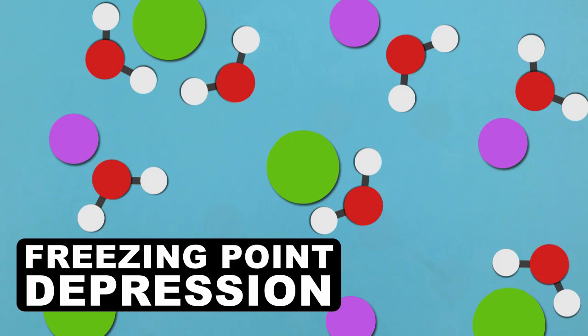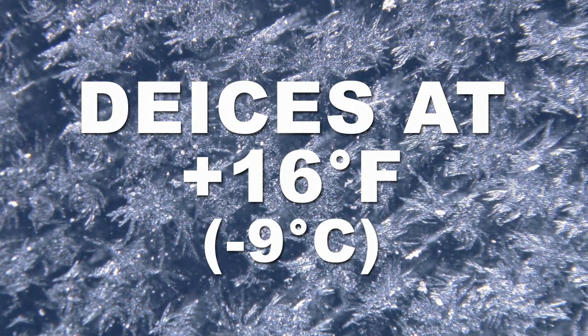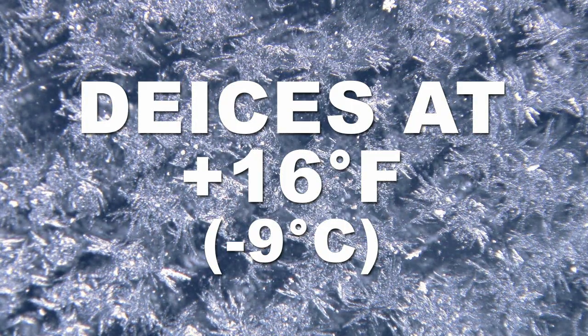To put this simply, salt lowers the freezing point of water. But there's a limit — salt can only act as a stable de-icer in temperatures above 16 degrees Fahrenheit or negative 9 degrees Celsius.